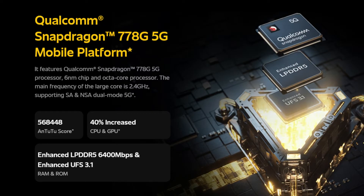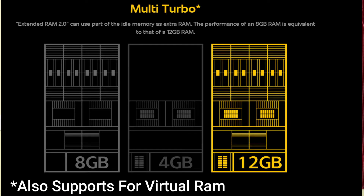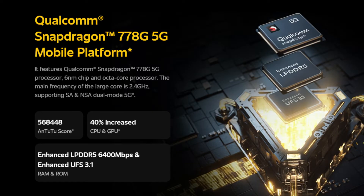We have the Snapdragon 778G processor built on a 6nm process. The device uses LPDDR5 RAM and UFS 3.1 storage, which are very good specifications for this price range.